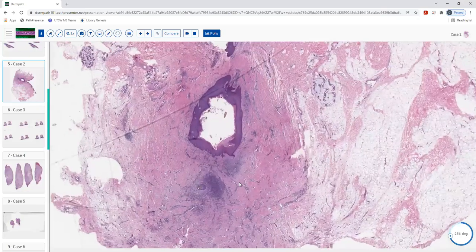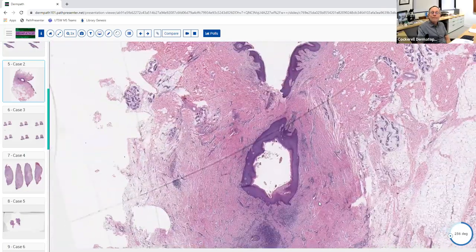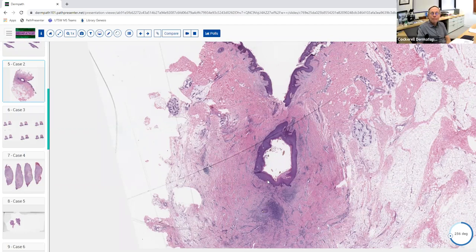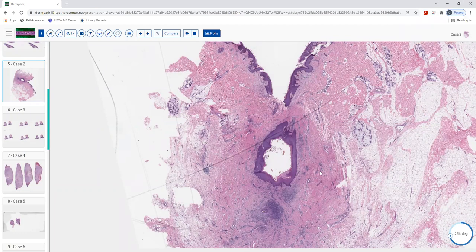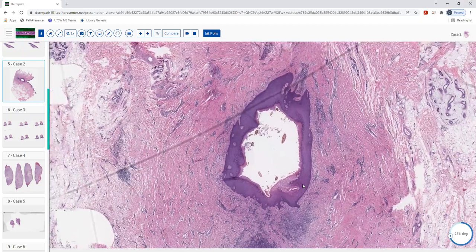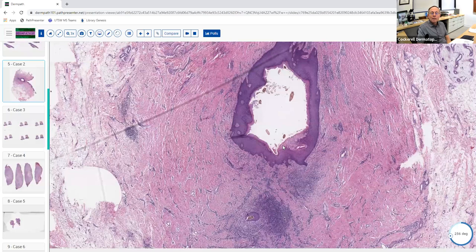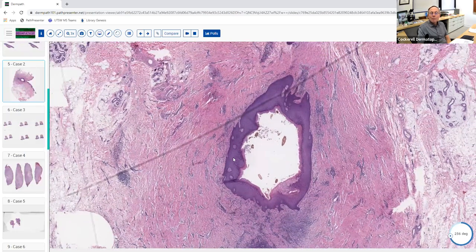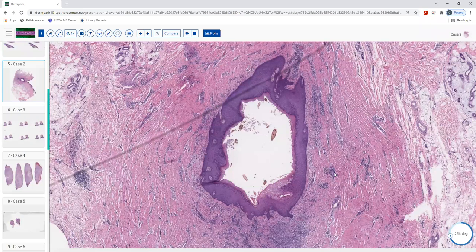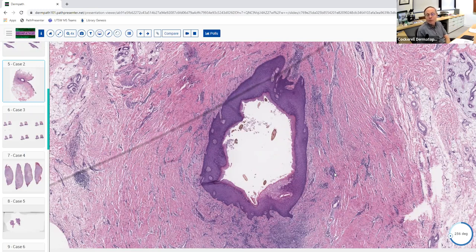Hi Dr. Cockrell, this is Lee, a Baylor first-year — I can take this one. It looks like we have a wide punch or maybe an excision, and my eye is drawn to this walled-off cavity in the epidermis. It looks like it has a true epithelial lining. Notable things about this cyst-like structure: I'm seeing some hairs inside of it and some inflammation around it. You said 'cyst-like structure' — elaborate on that. I wanted to wait until we got closer, but I could also consider this could be the follicular epithelium.